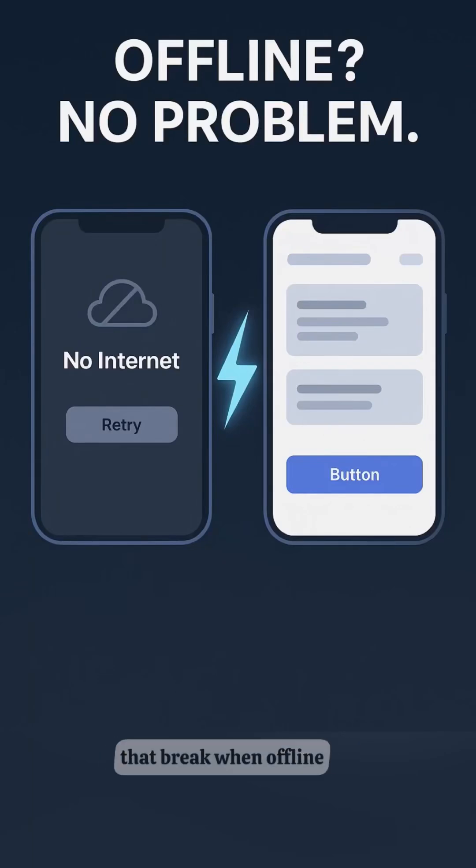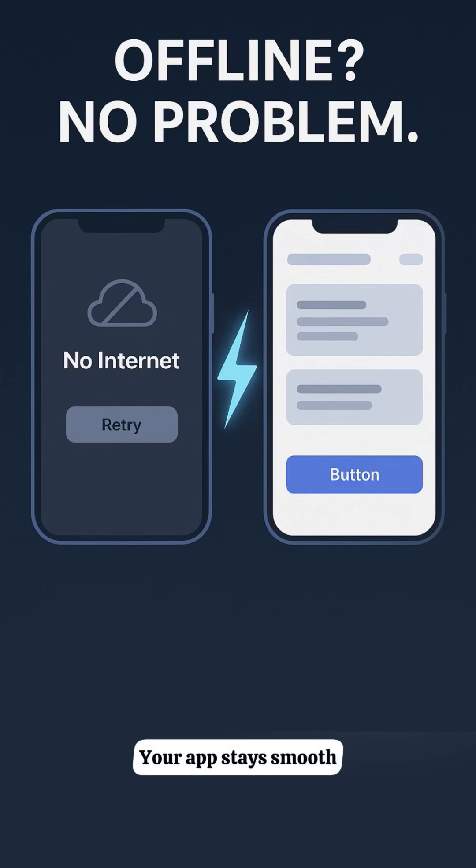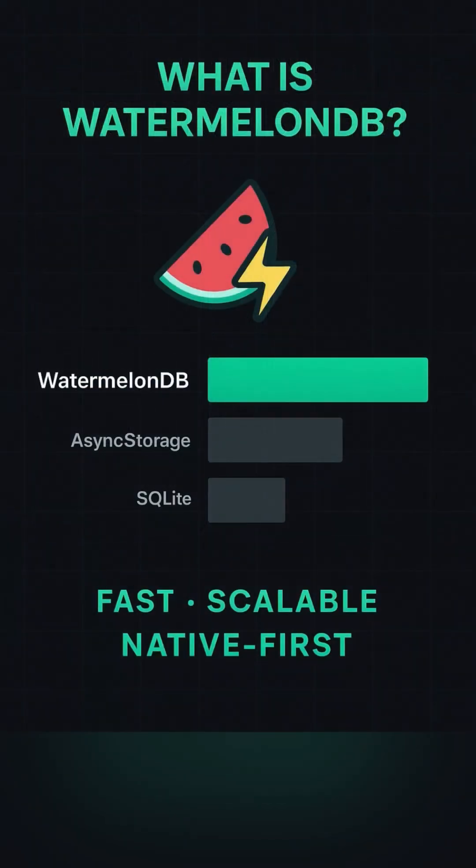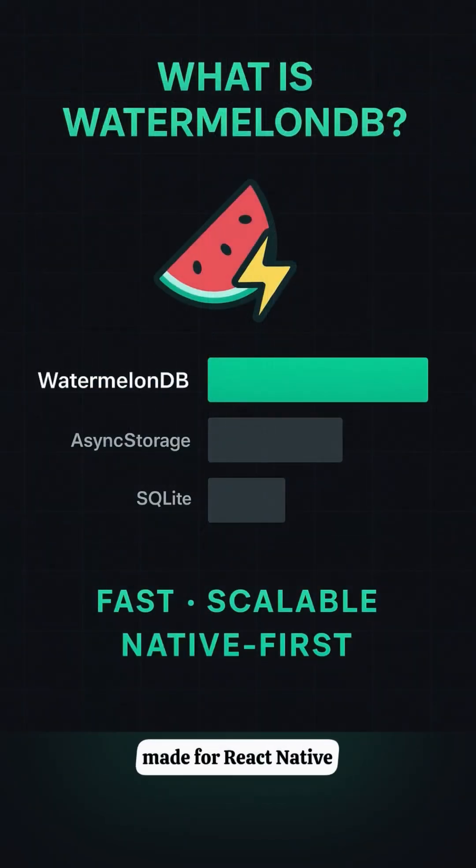Tired of React Native apps that break when offline? WatermelonDB fixes that, beautifully. Your app stays smooth, even when there's no internet. WatermelonDB is a blazing-fast local database, made for React Native.